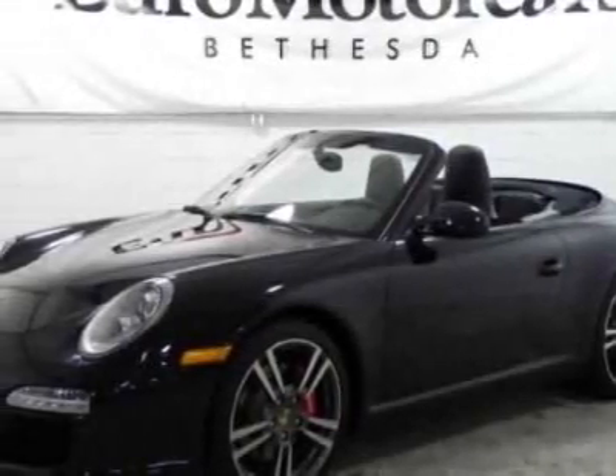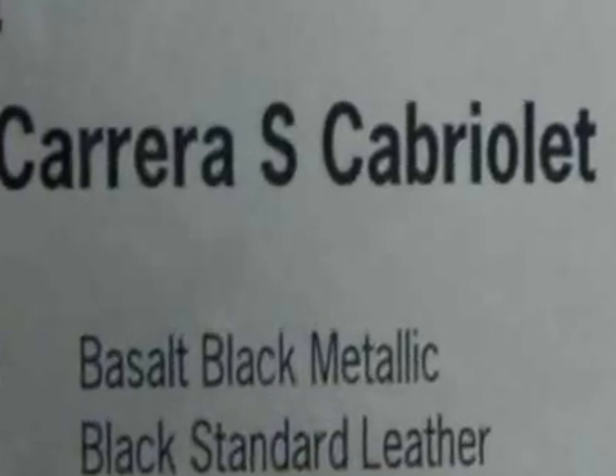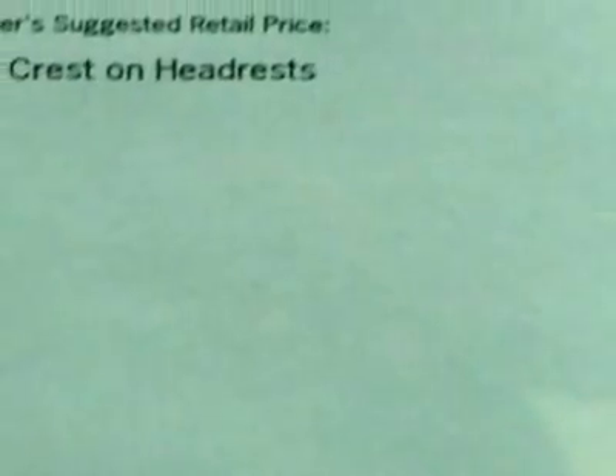Take a look at this 2011 Porsche 911. This 911 has just under 500 miles. For your protection, this vehicle has a factory warranty. This vehicle gets 17 miles per gallon in the city and 23 on the highway.